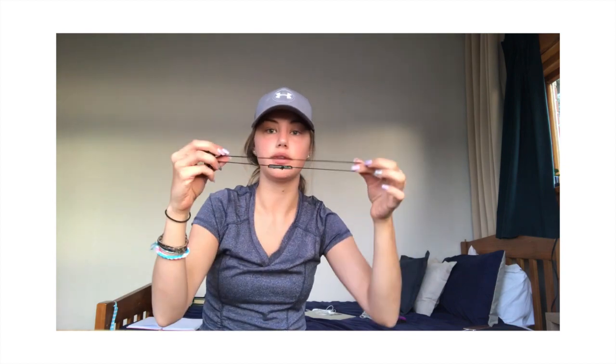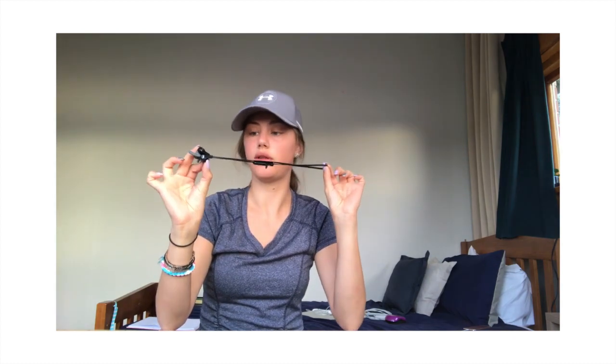Wireless headphones — very, very handy instead of having a cord swinging back and forth. I use these and they work wonders.